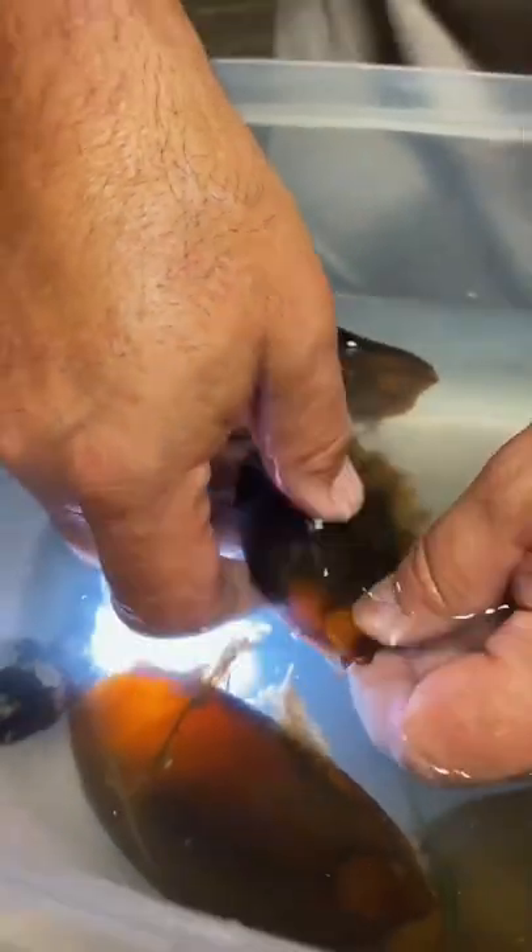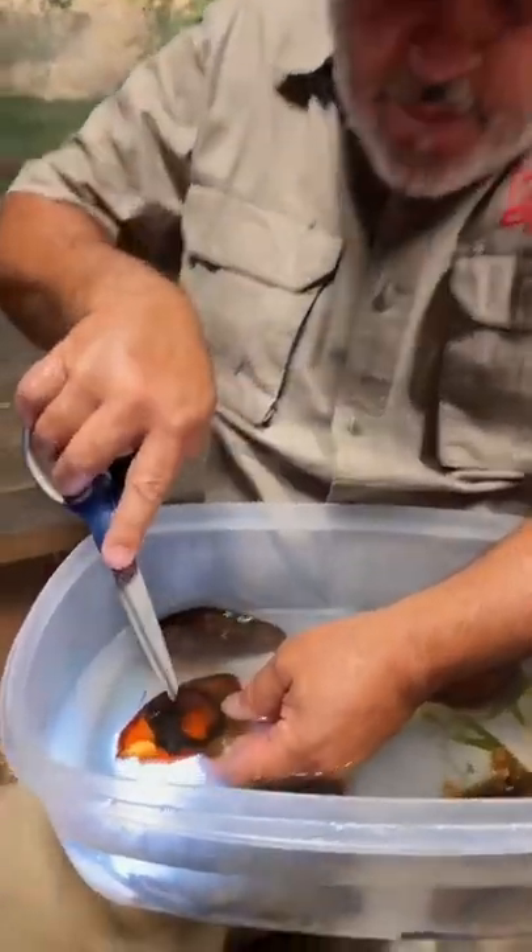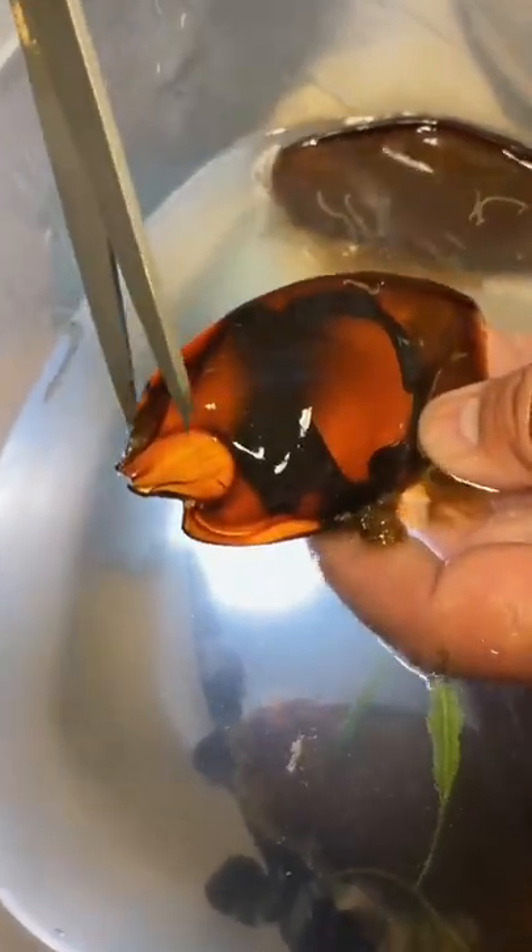There's a baby shark right there that is totally ready to get out, but he's kind of stuck, so I'm going to help him get out. I can see the shark perfectly — there's his head, there's his tail.